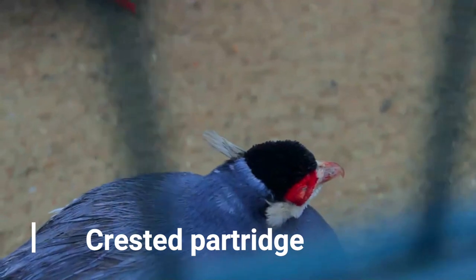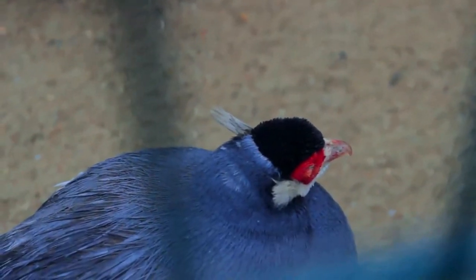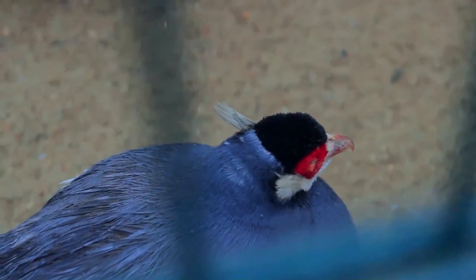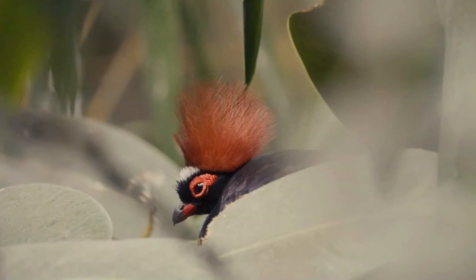The Crested Partridge, also known as the Crested Wood Partridge, Rul Rul, Red-Crowned Wood Partridge, Greenwood Quail, or Greenwood Partridge, is a game bird in the pheasant family Fasianidae of the order Galliformes — Gallinaceous Birds.